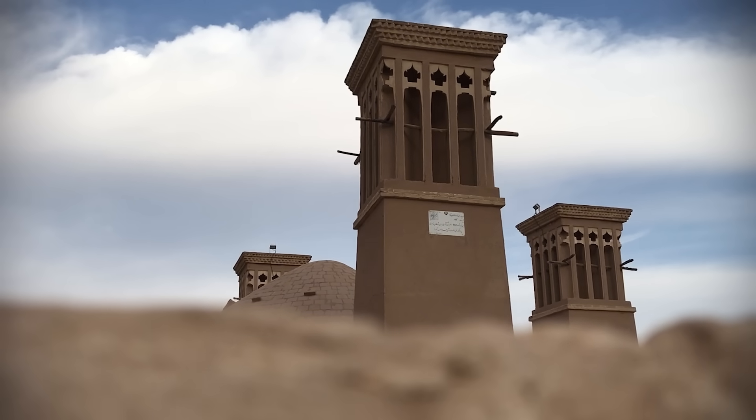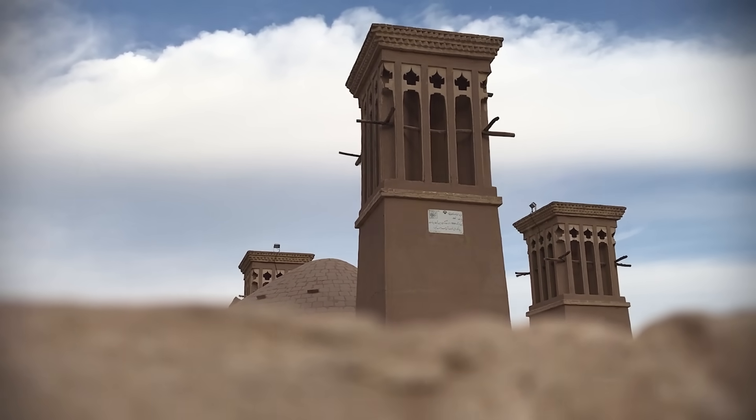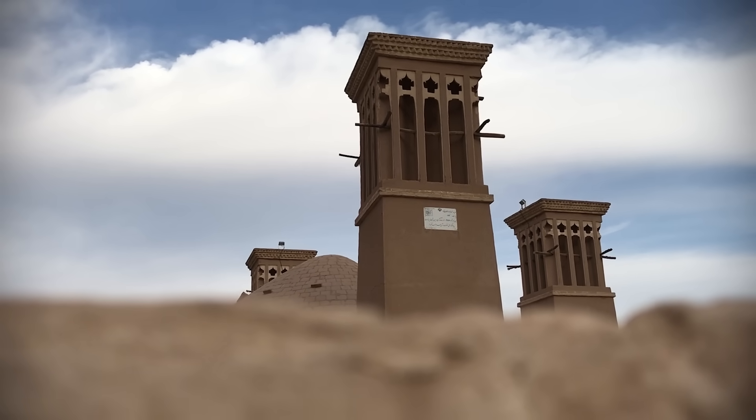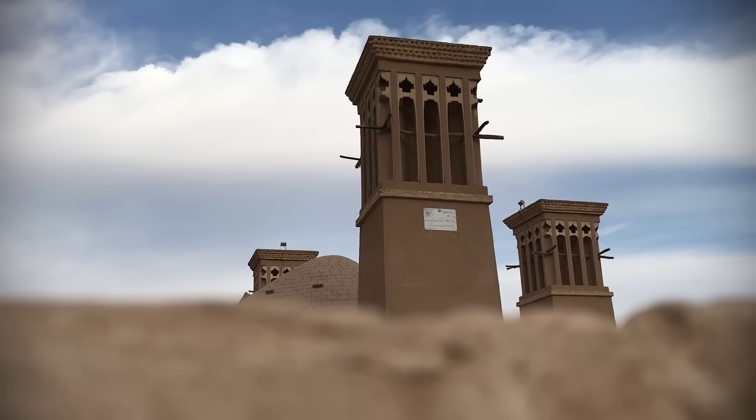Windcatchers work in a variety of ways, depending on their size, design, and local conditions. At its simplest, a windcatcher consists of a simple scoop with the opening facing the prevailing wind, which directs cooler air down into the building below. Sometimes these structures include baffles, filters, and other devices to catch sand, dust, insects, and other contaminants.